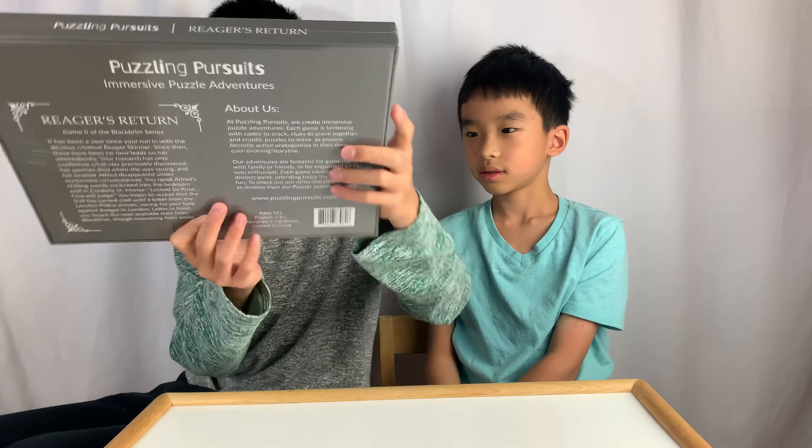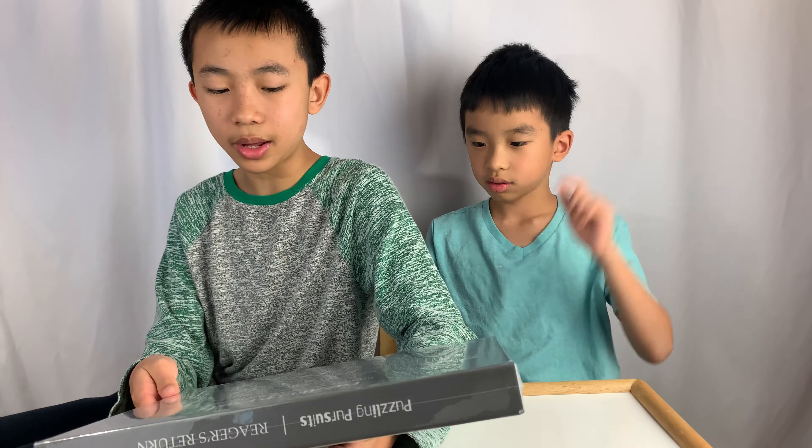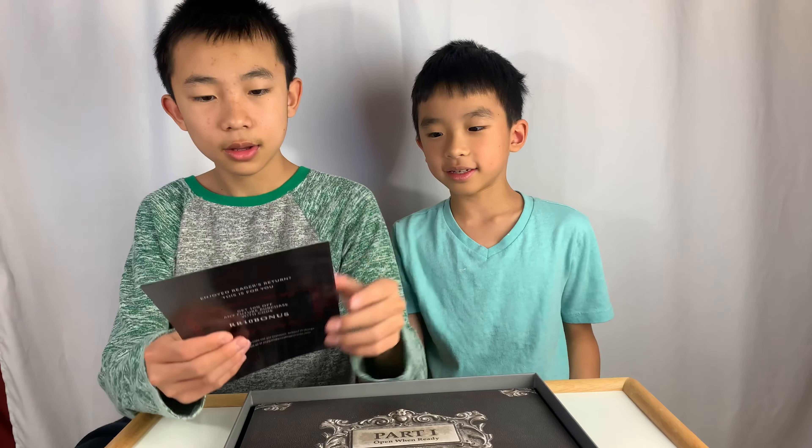Anyways, that's the outside of the box. It's for ages 14 and up and for one to six players. We did the last one, and there's a hint system — there's a hint book.